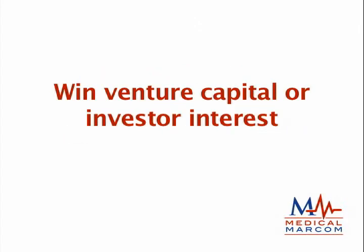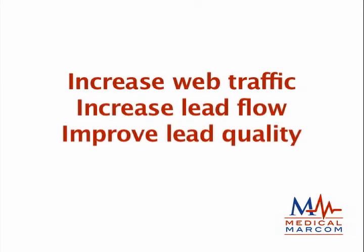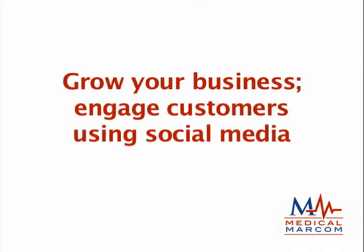You're an early stage medical, biotech, or related medical company looking to win venture capital or investor interest. You're a medical products distributor or medical manufacturer that sells through distribution, and you want to increase the number and quality of your leads. You have a medical website, but it's not getting nearly enough traffic or leads. You know social media could help your company, but you don't know where to begin. And you wonder how FDA, HIPAA, and AdvaMed regulations fit into the equation.